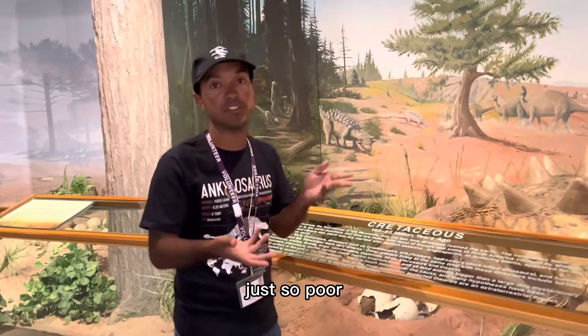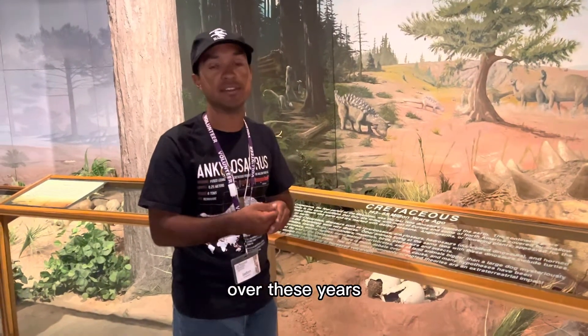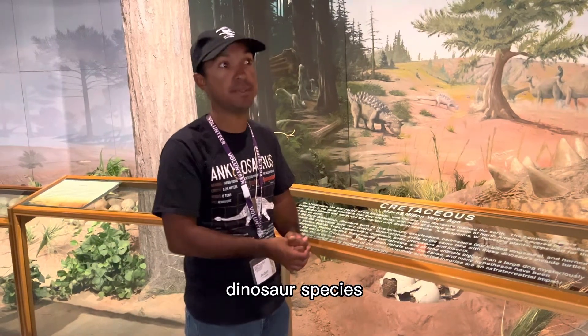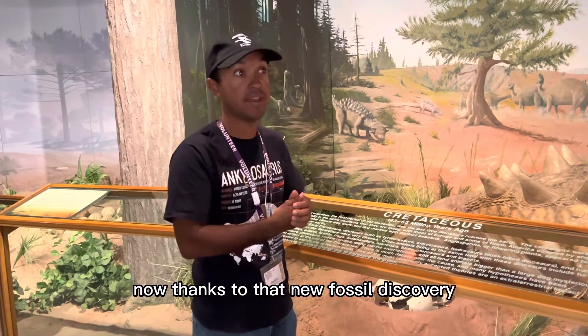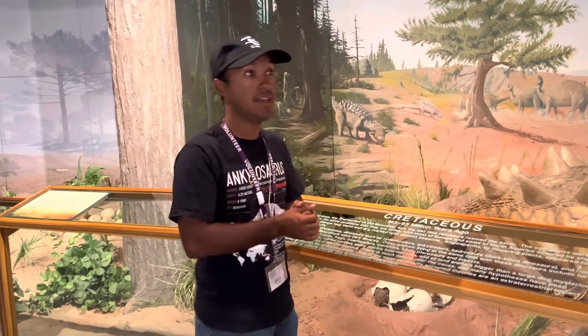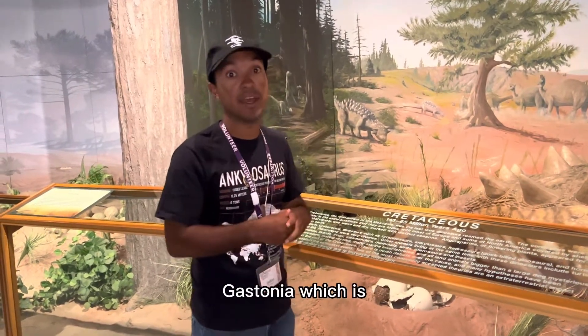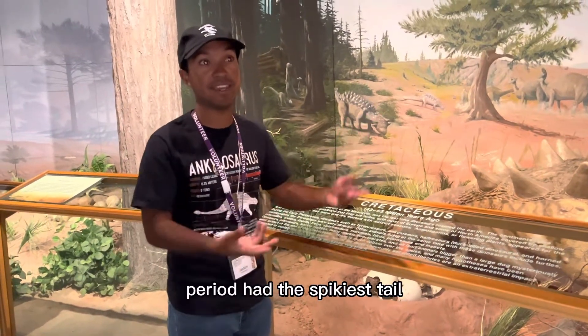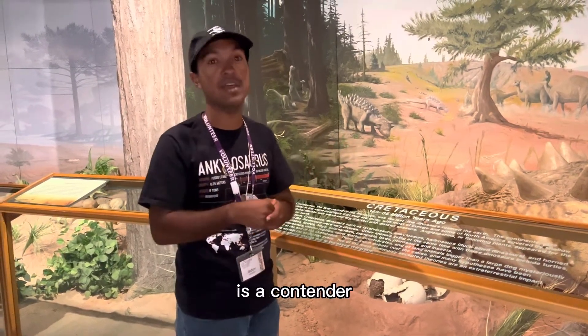The fossil record in that region was just so poor over the years, but now they've finally named a new ankylosaur dinosaur species there, confirming they were more widespread than thought. I used to think Gastonia, an ankylosaur from the early Cretaceous period, had the spikiest tail — but now Stegouros is a contender.